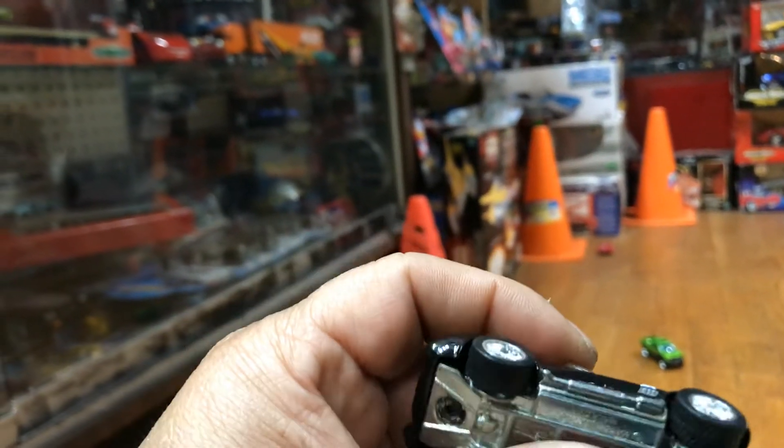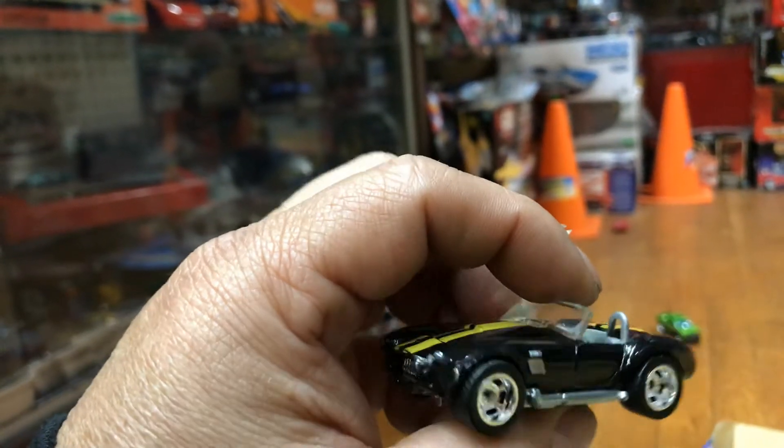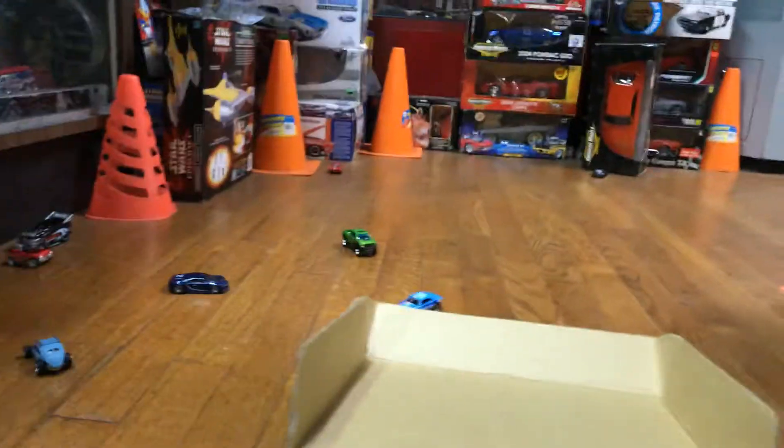I have this awesome Cobra 428, metal bottom, different rims. I did this one yesterday too with different rims. Check it out. Oh, Hot Wheels crash!